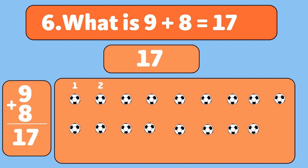Let's count together: 1, 2, 3, 4, 5, 6, 7, 8, 9, 10, 11, 12, 13, 14, 15, 16, 17, 18. Wow! You're getting so good at this.